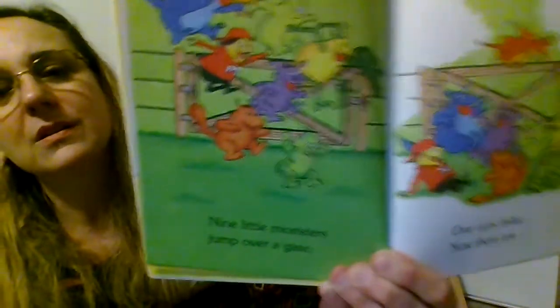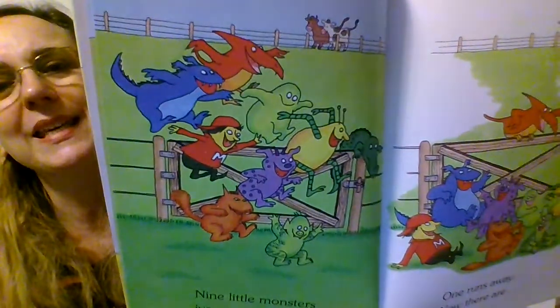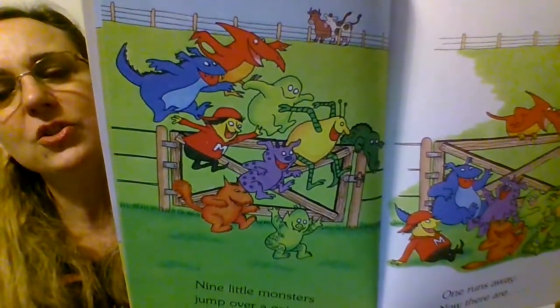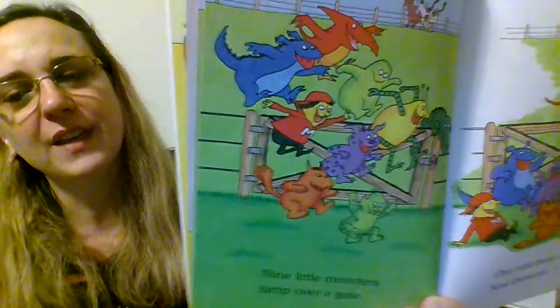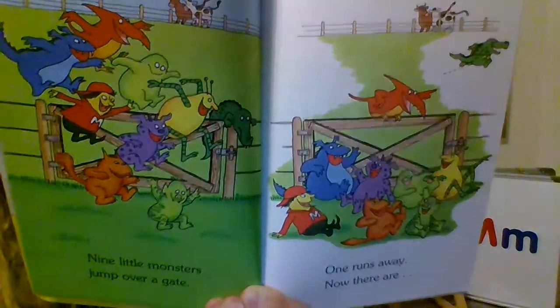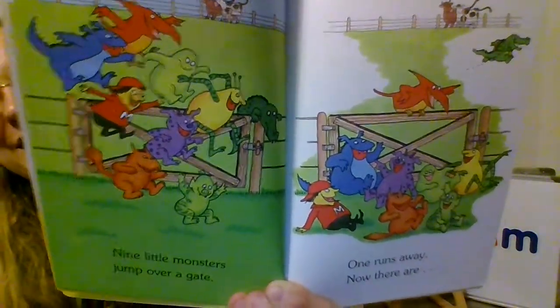Now, what are they doing on this page? I see a gate. They're jumping over the gate, aren't they? And now they're almost all over the gate and on the ground.